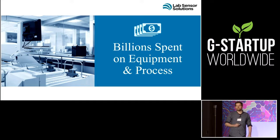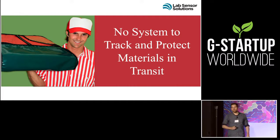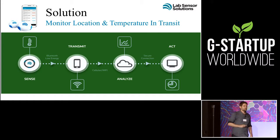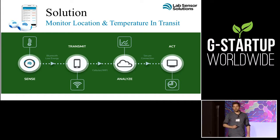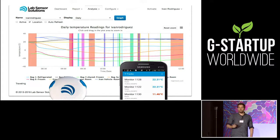Labs spend billions of dollars on automated equipment, yet they don't spend very much transporting your sample to the lab. That's where we come in. Our patent-pending, mobile-enabled system monitors the temperature and location of perishable items so they don't spoil. We utilize Bluetooth low energy sensors like this one, smartphones, and cloud-based analytics to make it easy for our customers to install and use. And here's an example of the rich data set that we have.